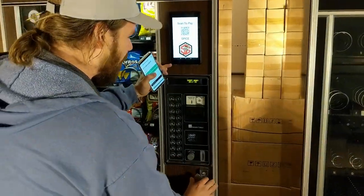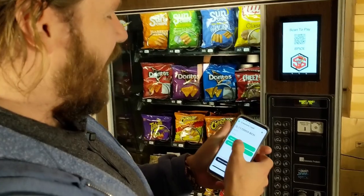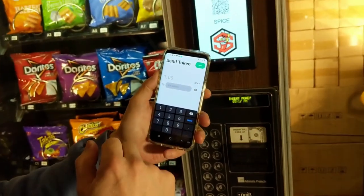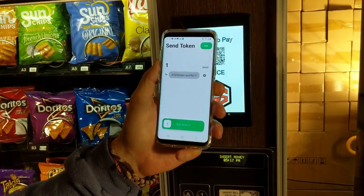How this works is I've got my Crescent Cash wallet, and I have a few Spice tokens that I've earned. I'm going to go ahead — I think it takes one Spice token — and scan to pay.